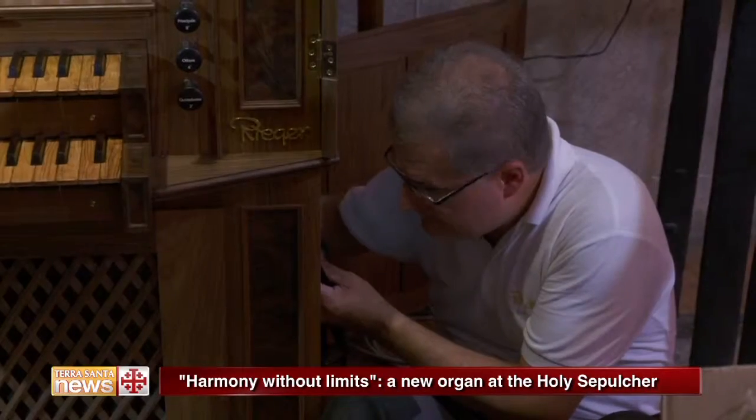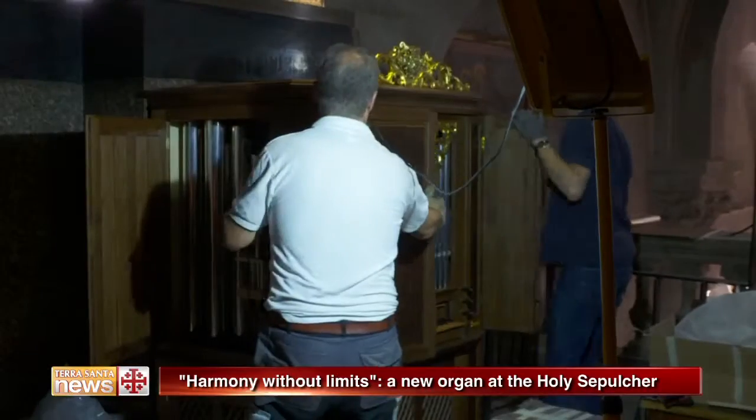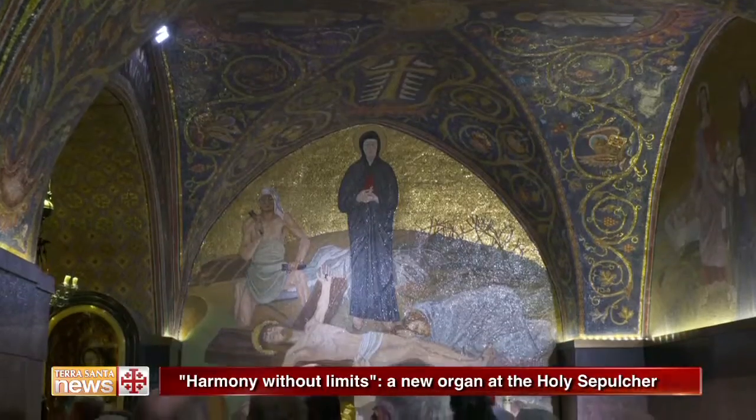266 pipes, different types of wood, details in gold — this little gem was created by the skilled hands of these organ builders. A new instrument that has become part of the center of the faith of all Christendom.